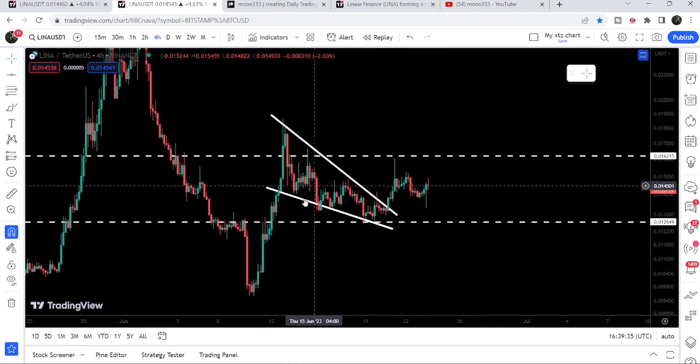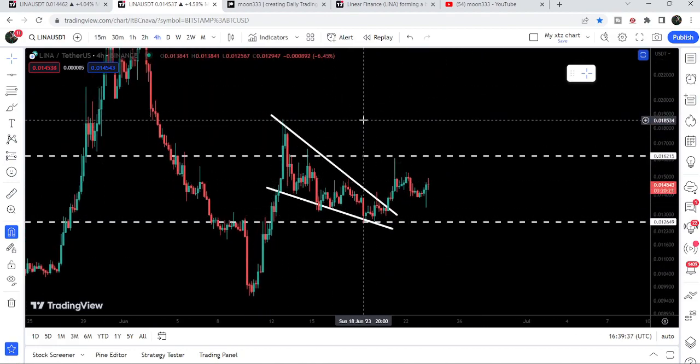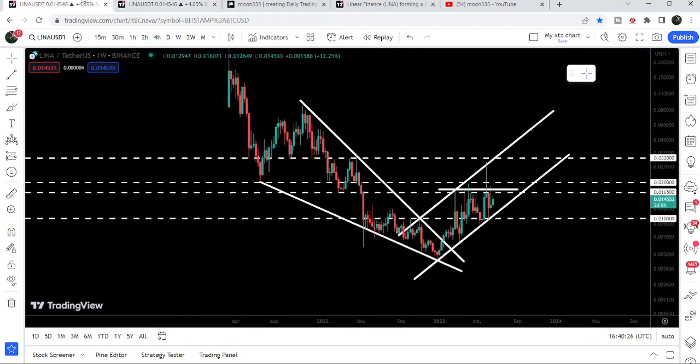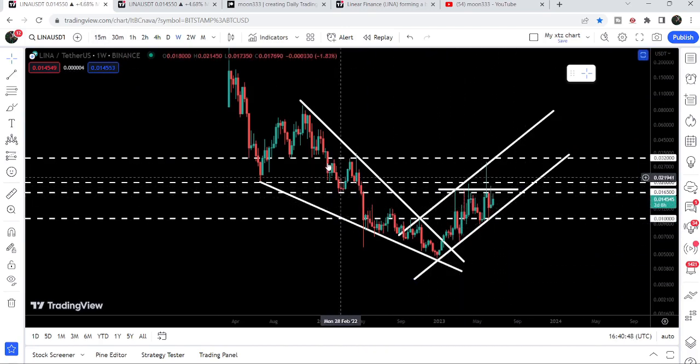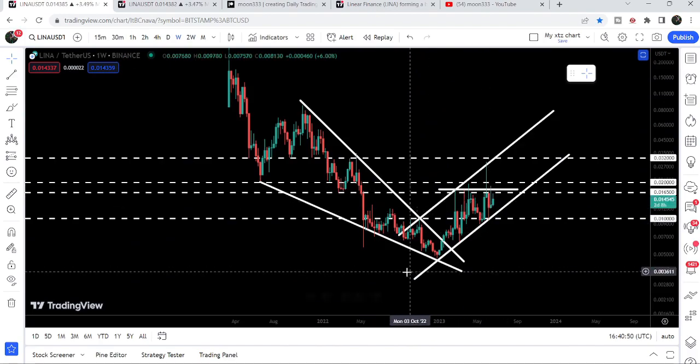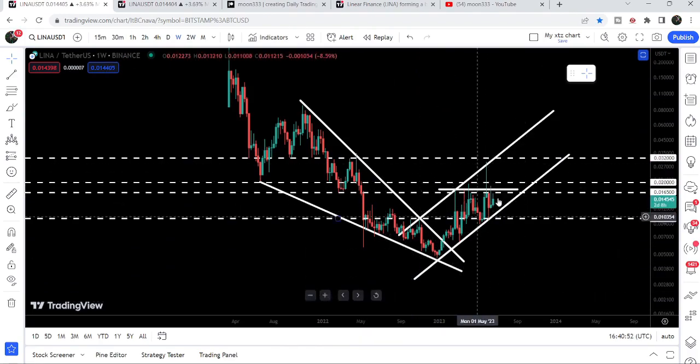The final target for this falling wedge breakout is here at the top of the wedge, approximately at 1.85 cents. If the price reaches there, it can also break out a very long-term resistance of this ascending triangle that has been formed after breaking out this big falling wedge pattern. You can see the price has formed an up-channel and also formed this ascending triangle.